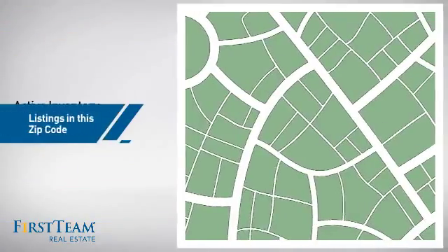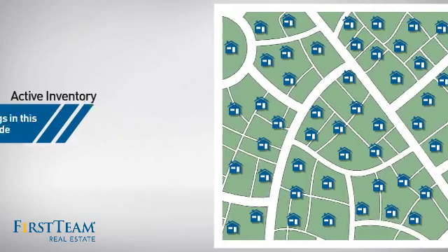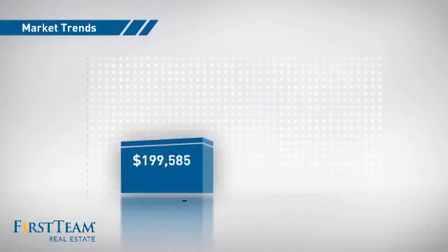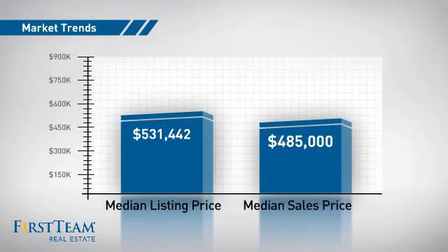Wondering how it stacks up against the competition? There are now just under 100 homes on the market within this zip code, with a median list price of just over $525,000 and a median sale price of just over $475,000.